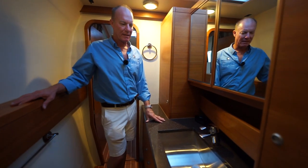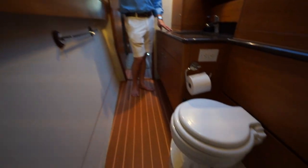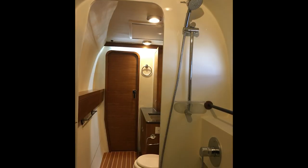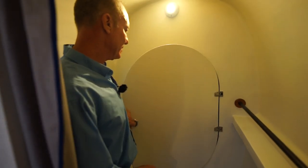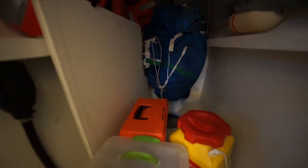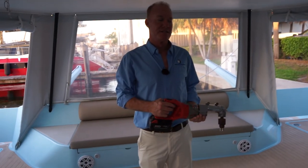Exactly like the port side — nice counter material, cabinet storage on both sides, vacuum flush head. This is the shower compartment with plenty of space. Going forward there's another storage compartment with a holding tank up in this space and more storage for sails, life jackets, and other additional equipment.